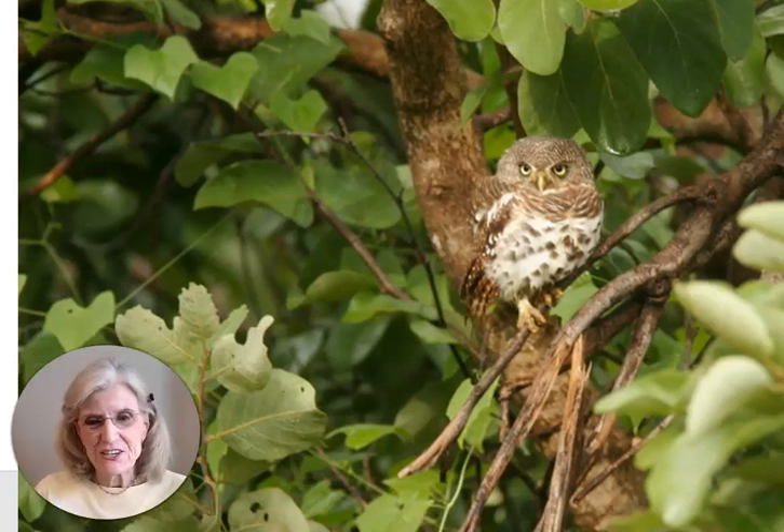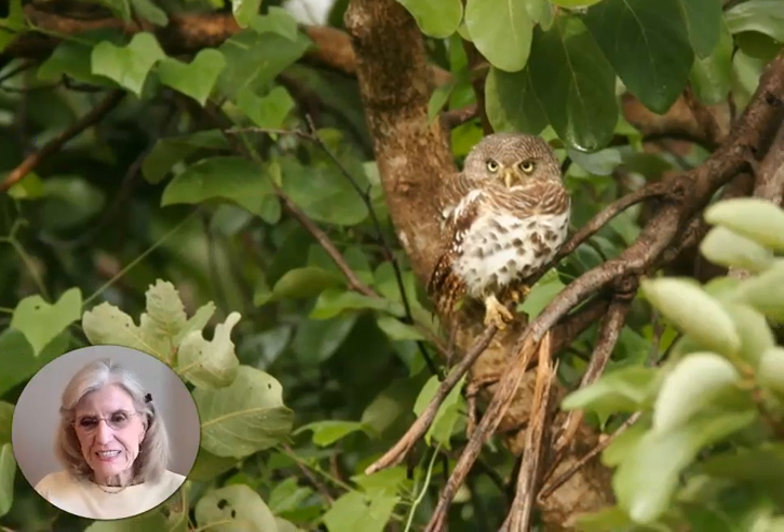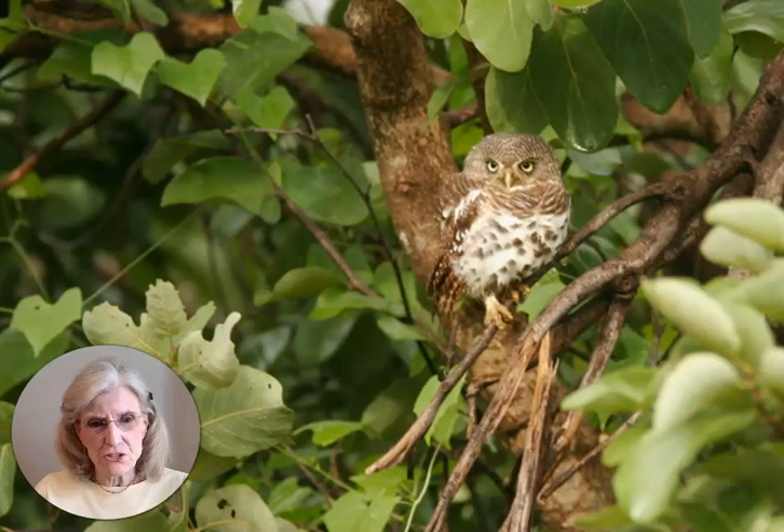Next is an owlette. This little bird we saw in northern Botswana in Chobe National Park. This owlette is only a couple of inches high — obviously you can't see that from this picture — tiny in size, but just precious. My son and I were so happy when we got a glimpse of this tiny little owlette.